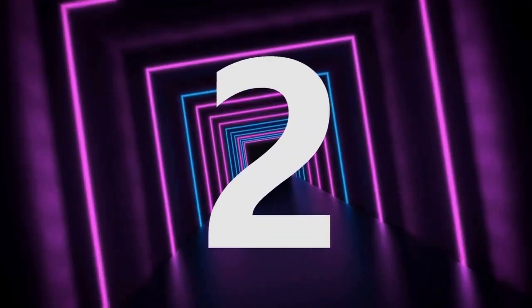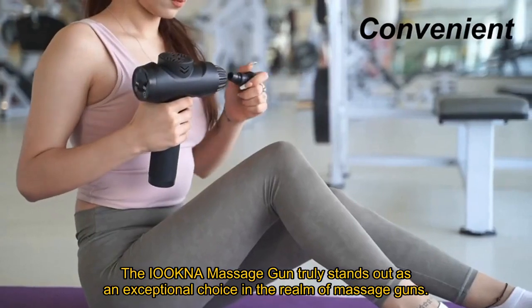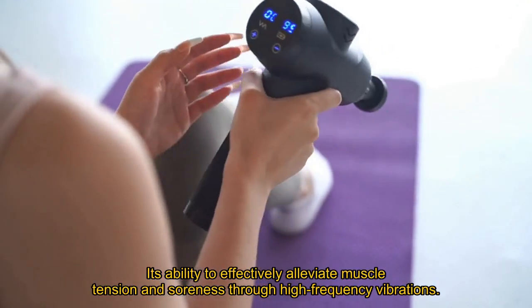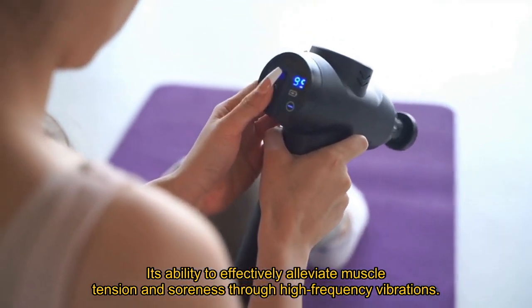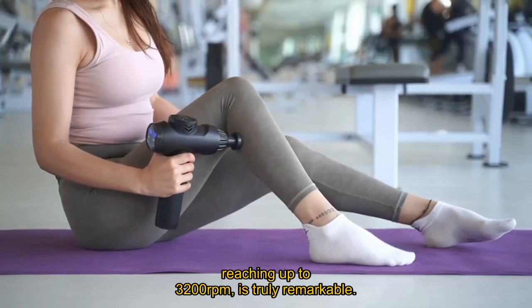Number 2. The Iokna Massage Gun truly stands out as an exceptional choice in the realm of massage guns. Its ability to effectively alleviate muscle tension and soreness through high-frequency vibrations, reaching up to 3,200 revolutions per minute, is truly remarkable.